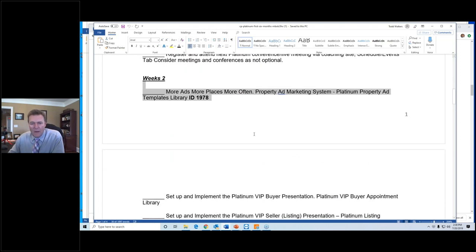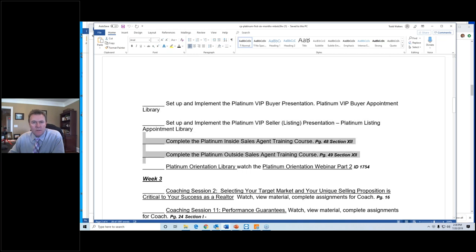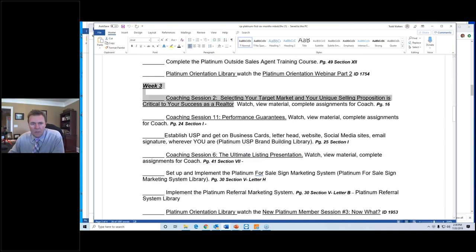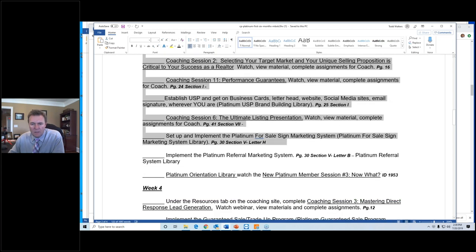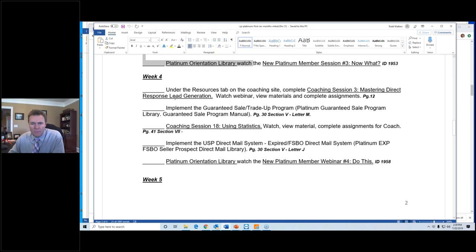Week two: we're going to get on more ads — more ads, more places, more often. The presentations and the sales training courses that you have access to — that's right, sales training courses — that's week two. Week three: we're going to get into serious brand building. Your USP is your brand and your brand is your USP, as well as implementation of the referral marketing system.